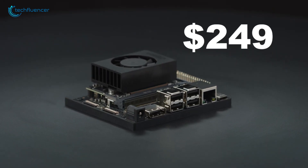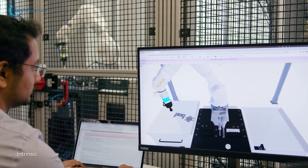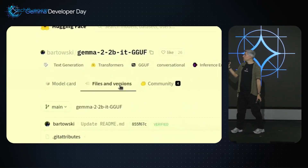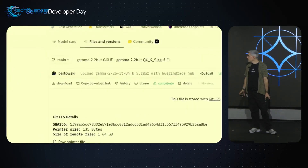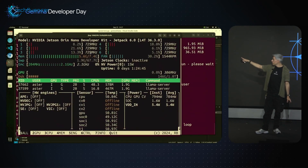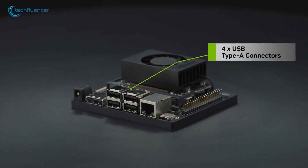For just $249, the Orin Nano Super Developer Kit gives developers, students, and makers a chance to dive into AI without breaking the bank. It's built with NVIDIA's trusted AI software and connects to a wide range of tools, which makes it a great way to start exploring generative AI projects at the edge. It's straightforward, affordable, and ready to help bring your ideas to life.